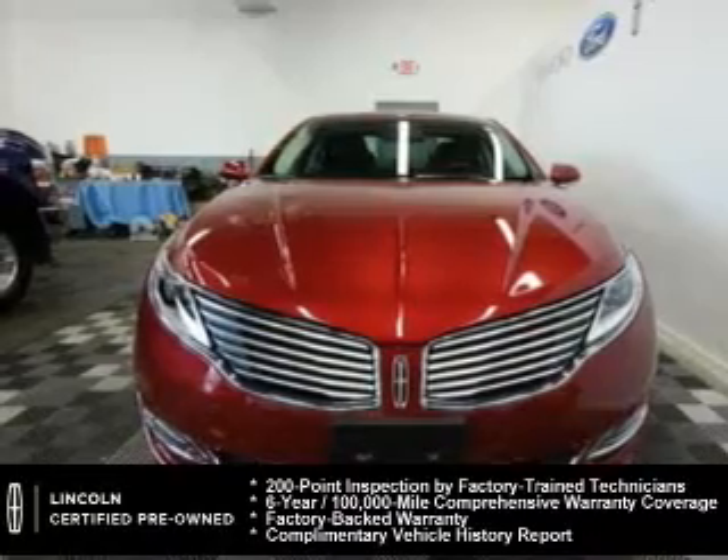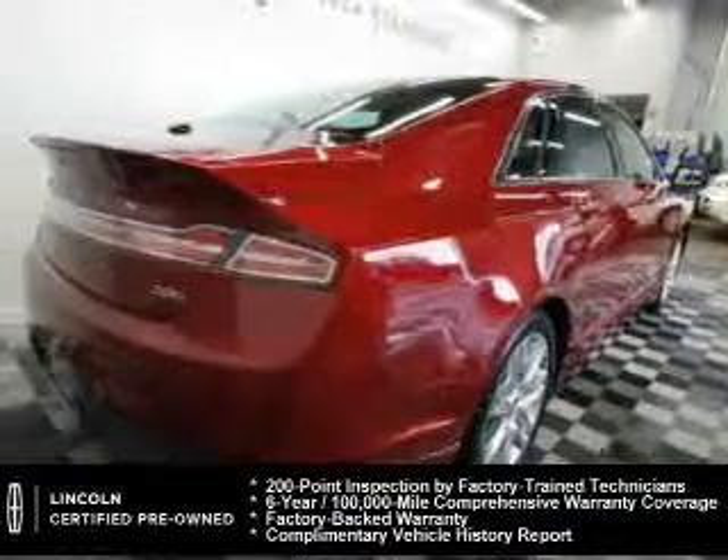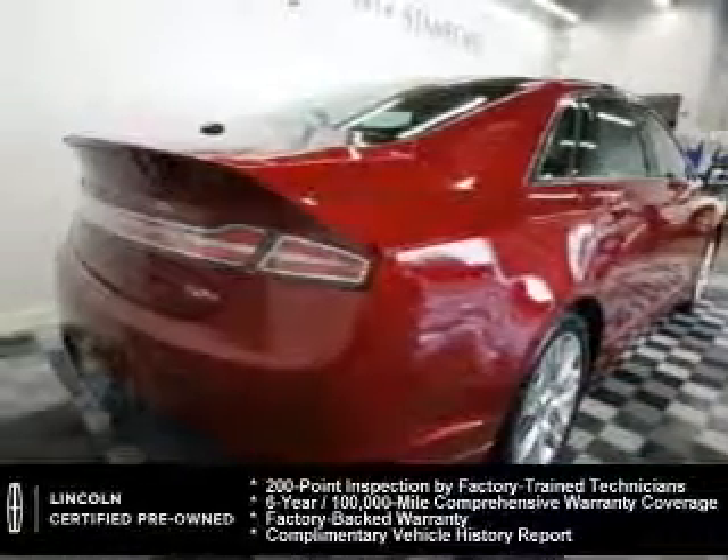And a 6-year, 100,000-mile comprehensive limited warranty coverage on more than 500 components.